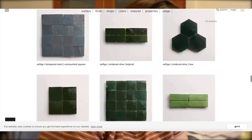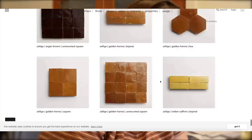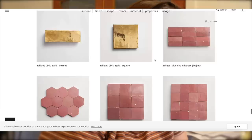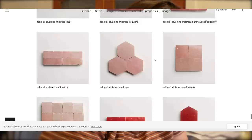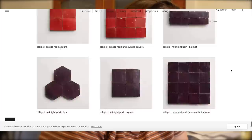Now I want to look for the downstairs bathroom. I'm thinking probably a green. Let's see what other colors they have — this 'Golden Henna' is really pretty. Oh, they have a gold one. My husband really likes this pink color — I like the pink too.